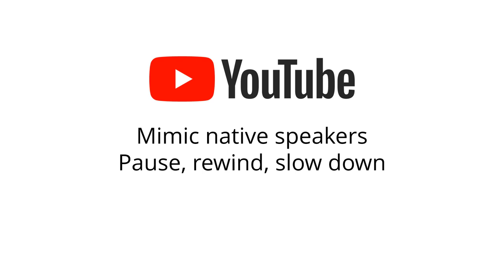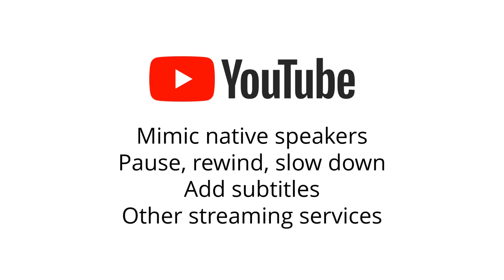You even have the option of adding subtitles on some videos. As well as YouTube, all the major streaming services now offer the option of watching shows in different languages. What an age we live in.